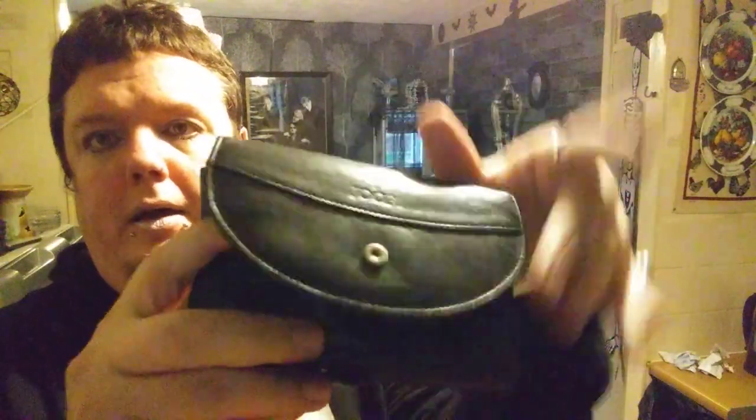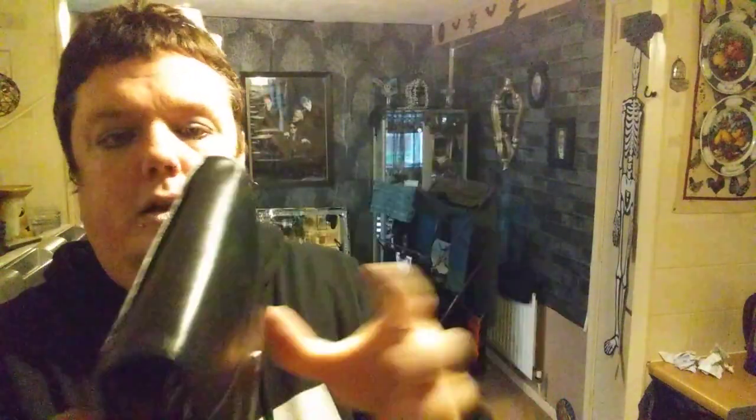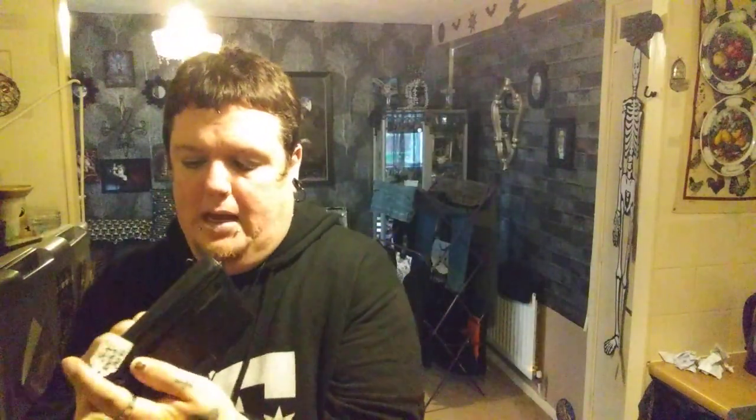I found this real leather purse by Dupe — it has all these different sections and a coin compartment on the back. It should have been £4.50 but it was reduced to £2.95. A Dupe leather purse for that price — I thought that was absolutely amazing.